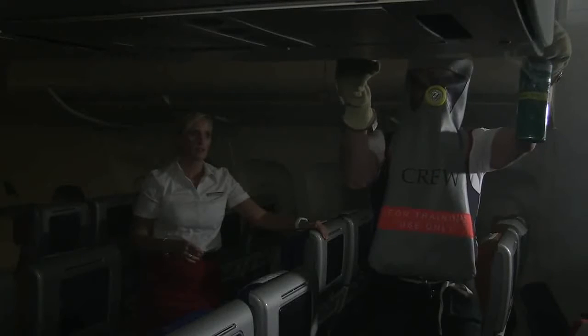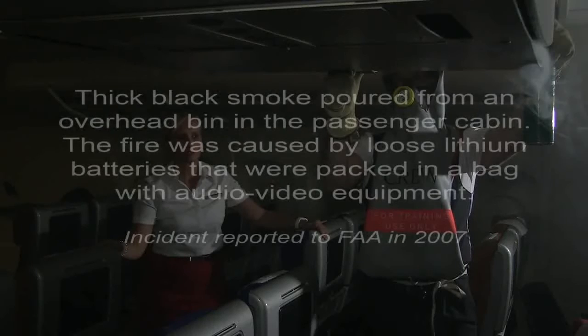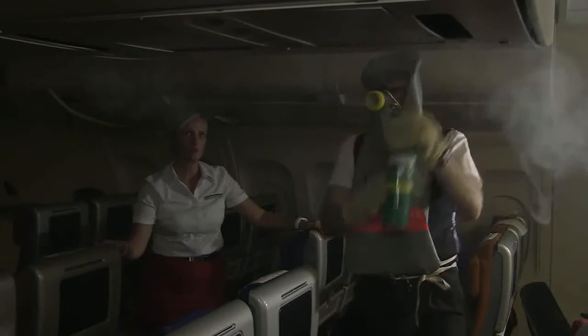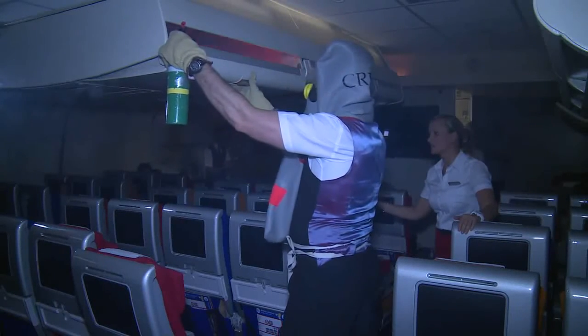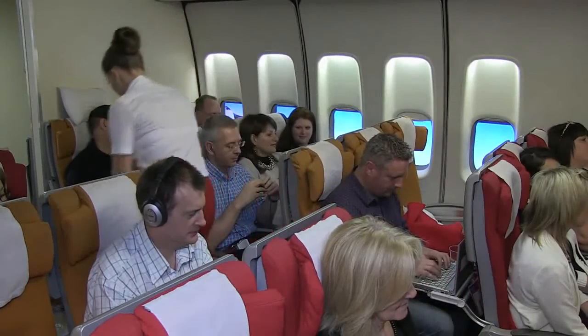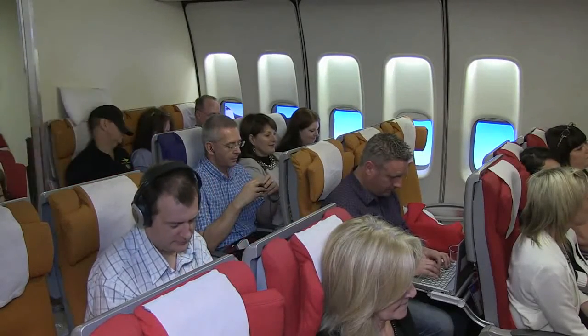Unfortunately, there have been occasions where incidents involving lithium batteries have occurred in the passenger cabin. Prompt actions of cabin crew and subsequent actions by the flight crew can avoid an in-flight fire becoming uncontrollable, with potentially disastrous consequences. Therefore, it is important that cabin crew respond quickly. It's likely that you will first become aware of a problem by being notified by a passenger, although frequent cabin patrols may also help identify a problem at an early stage.